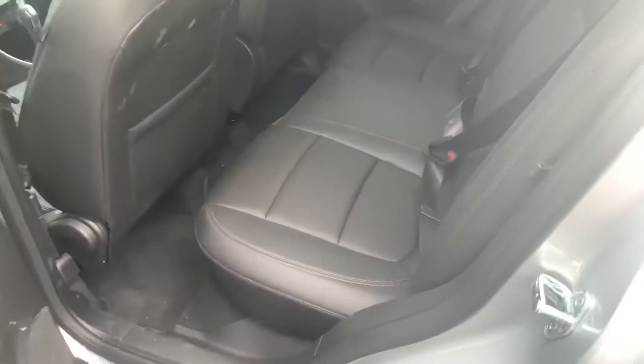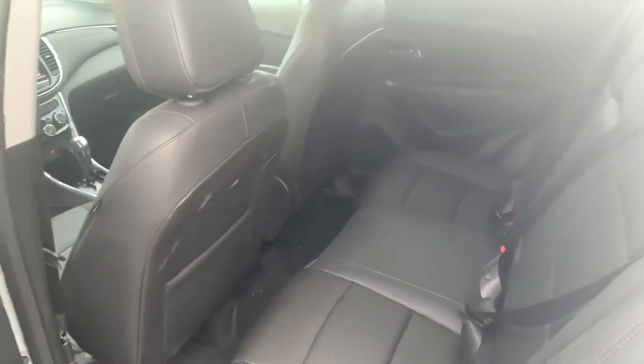Tons of room back here — doesn't even look like anybody sat back here. I mean, with a car that has less than 900 kilometers it's going to be in amazing condition.